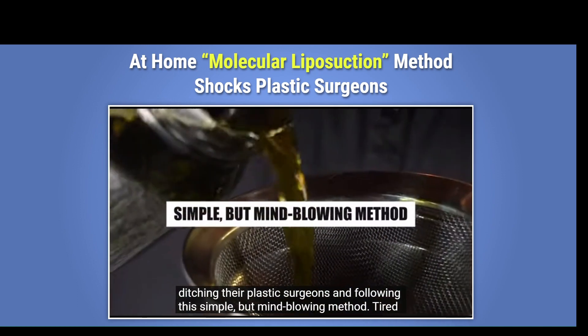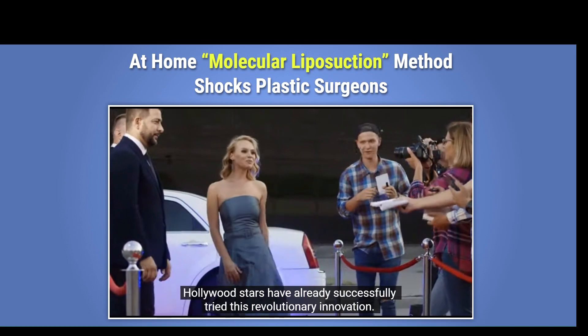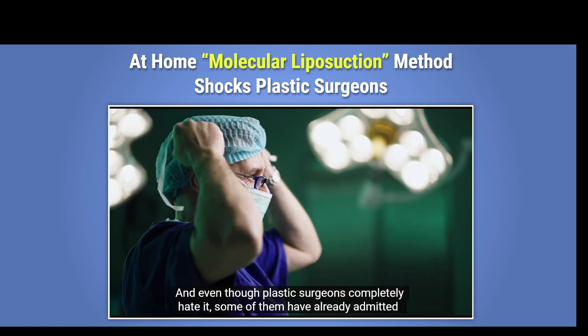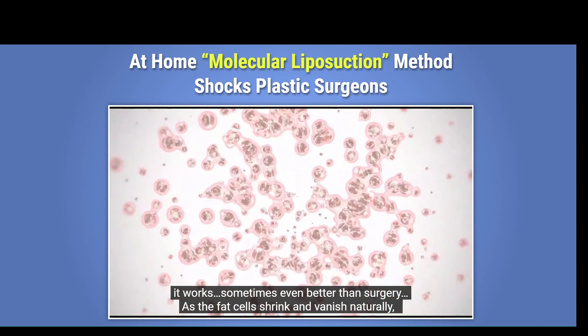There is something really important about this product that you need to know before you buy it. You can actually test Liposlind for 60 days, and if you don't see results or if you don't like it for any other reason, they give you your money back. So it's safe to use Liposlind, but rest assured that you are buying on the official website to ensure the benefits of the warranty.